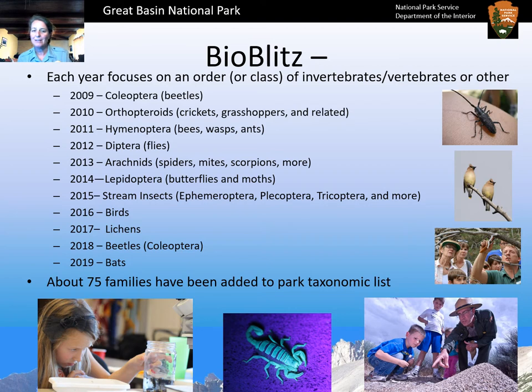In 2015 we got our feet wet and went into the streams to look at common stream insects such as Ephemeroptera, Plecoptera, and Trichoptera. In 2016 we looked at birds and updated our park bird list. In 2017 we checked out lichens, which resulted in a peer-reviewed paper on the lichens of Great Basin National Park. In 2018 we went back to beetles, and in 2019 we looked at bats. Over all these years we've added about 75 families to the park taxonomic list.